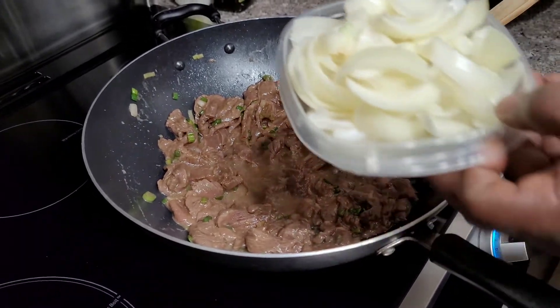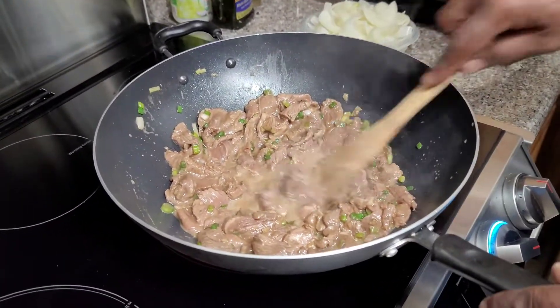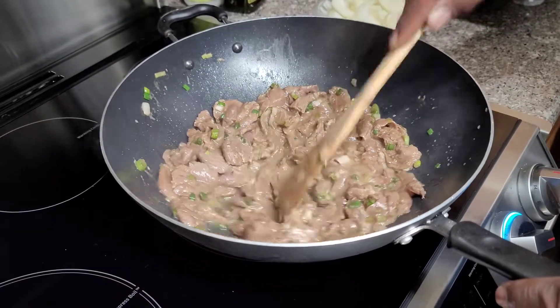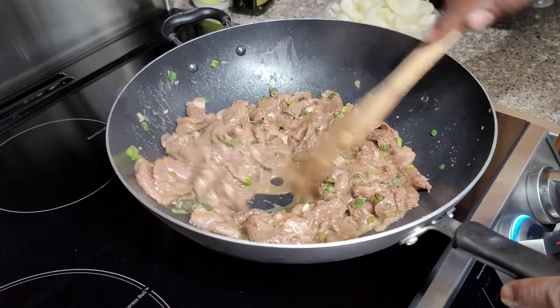We have our delicious white onions going in there also. Once this liquid starts to evaporate, this is really going to start taking off.